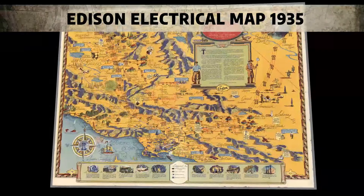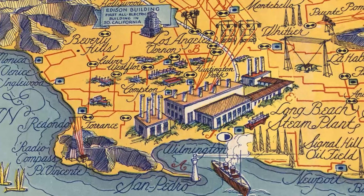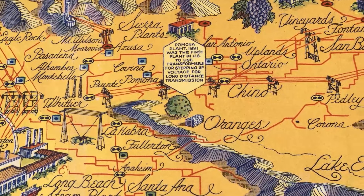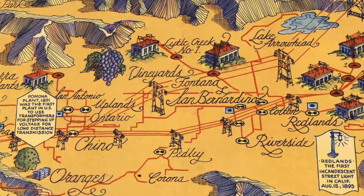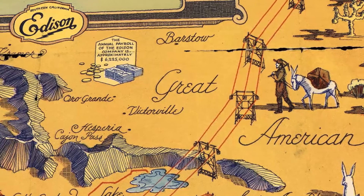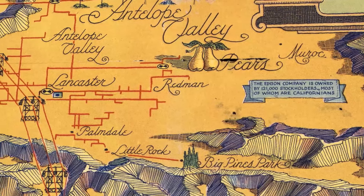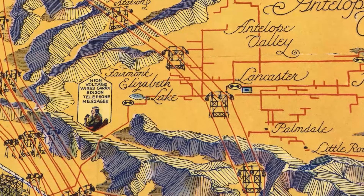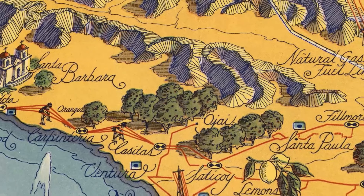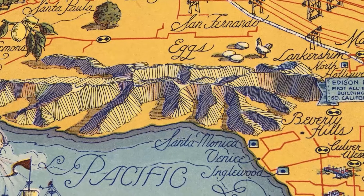This is the Edison electrical map, which is quite rare and shows the Edison electrical service in Los Angeles in 1935. It would have been used for promoting Edison's utility services in Southern California. It shows the system of electrical lines to the Edison building and the district offices in Los Angeles, and indicates the position of hydroelectric plants, substations, steam plants and district offices. It also highlights important events about electricity and Edison's company in the banners, and gives you a good indication of just how much development there had been in Los Angeles in the last 30 years and all the areas covered by electricity.